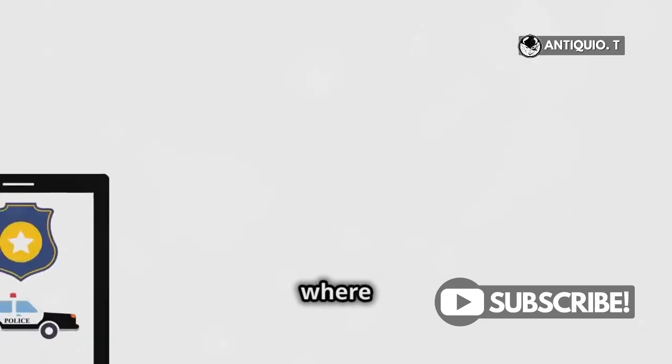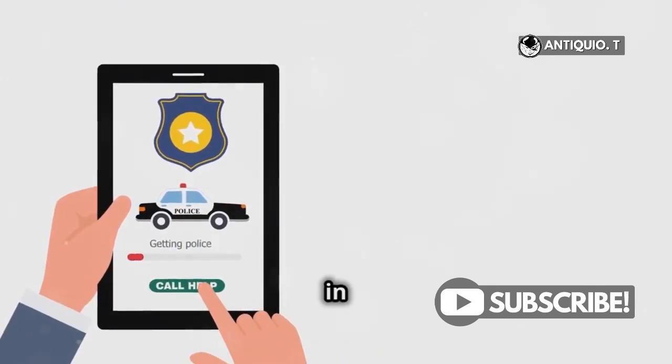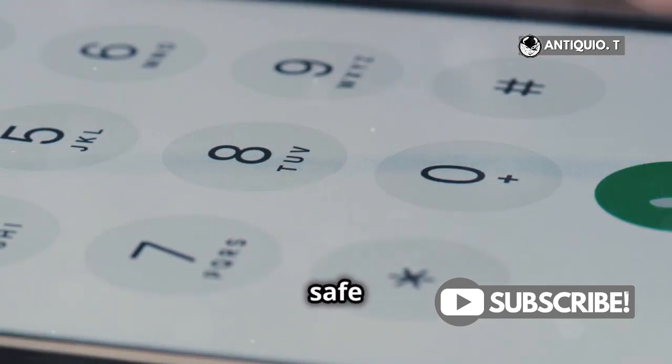So, there you have it. No matter where you are or what your carrier situation is, your iPhone has you covered in emergencies. Remember to test these features in non-emergency situations to familiarize yourself with them. Stay safe.